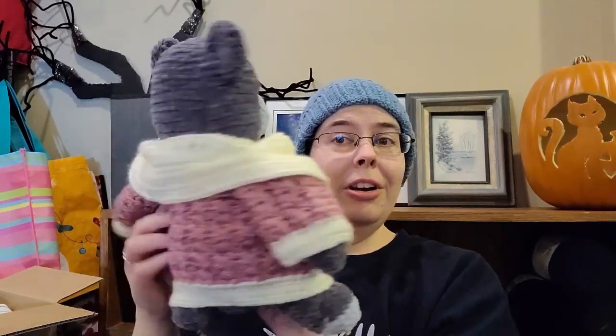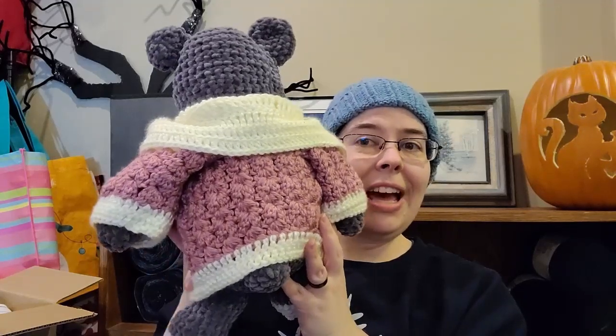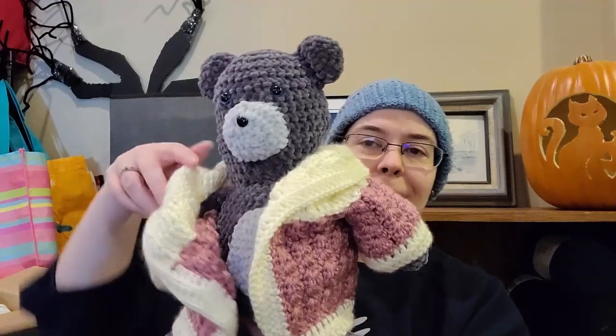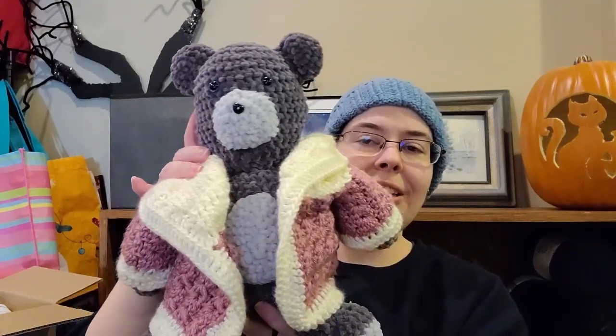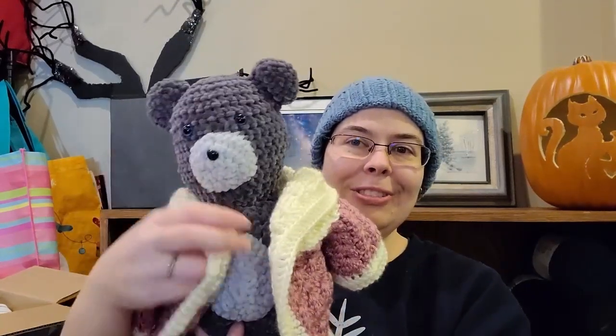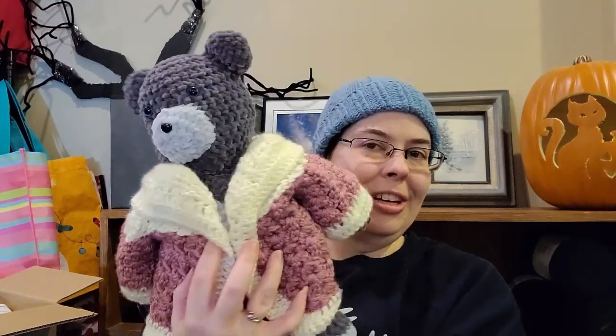He is wearing a failed attempt at a sweater. I made a child's sweater but ended up making the arms gigantic — the arms were huge — and just a little tiny bit in the back. So it fits on my bear, and it's cute. He got a failed attempt sweater, and it's great.